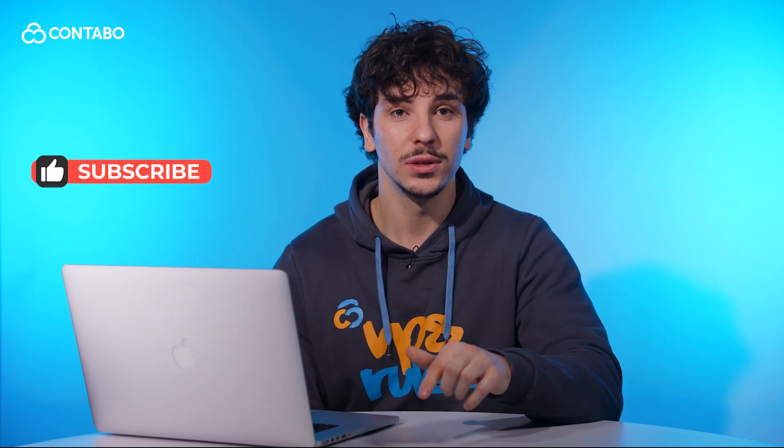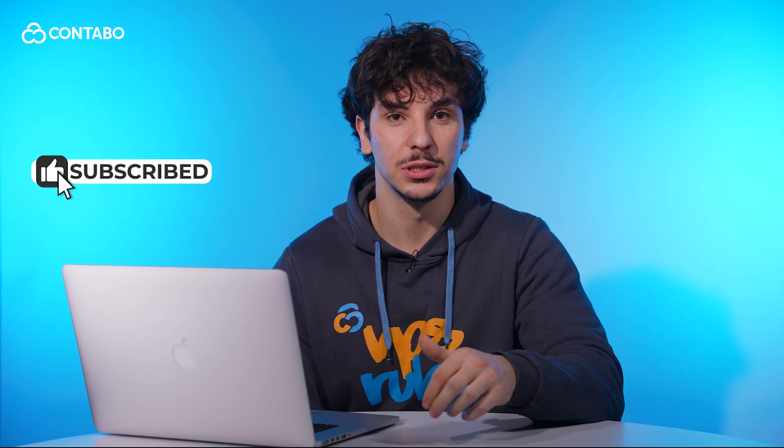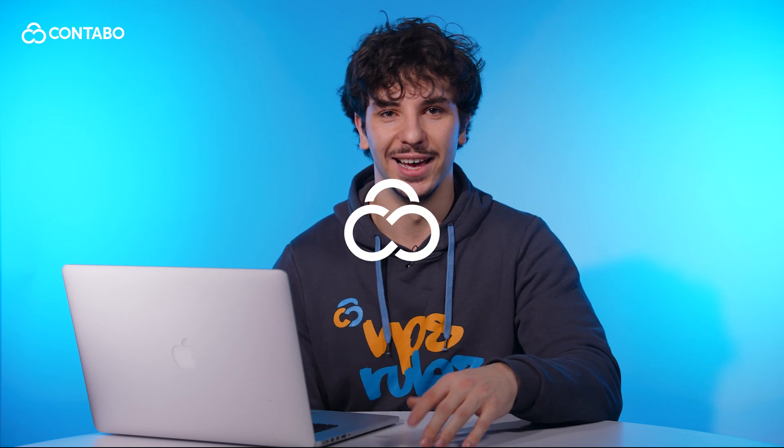And that's it. If you found this guide helpful, give us a thumbs up, subscribe for more tips, and leave your questions in the comments below. Thanks for watching and happy hosting!